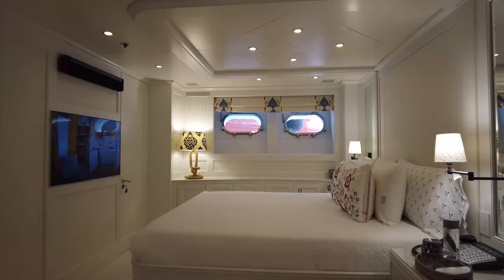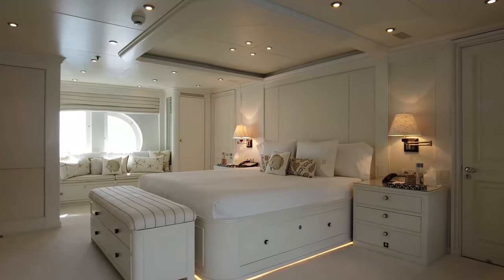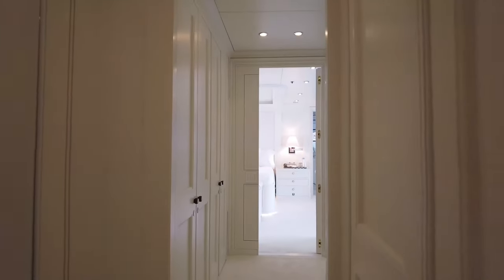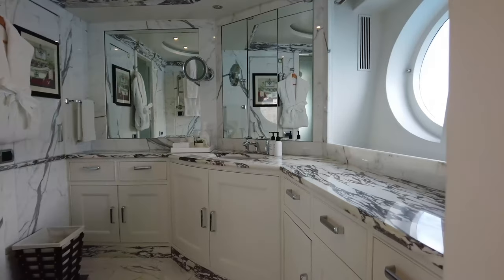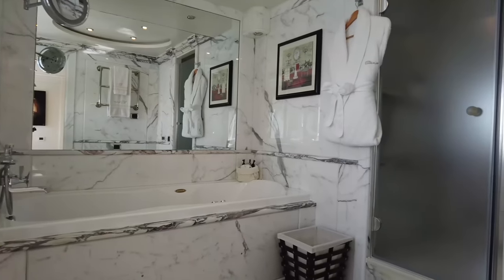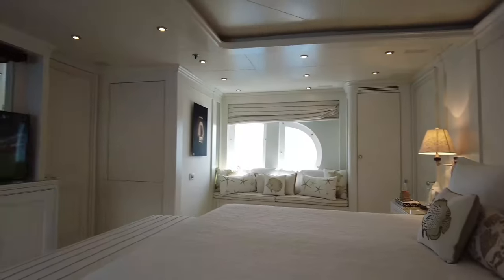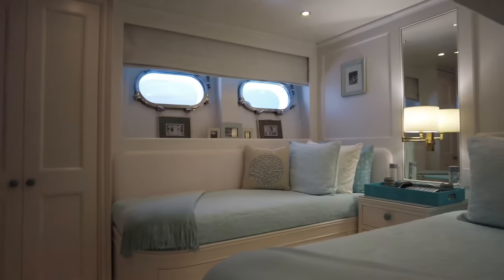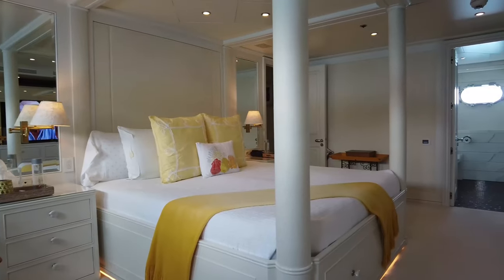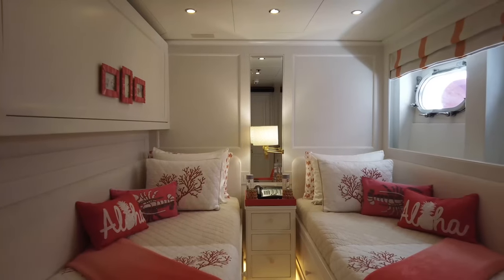Bina comes with a charter-friendly five-cabin layout for up to 12 guests. The full-beam owner's suite, located forward on the main deck, comes with a large bed, an exceptional walk-in wardrobe, and marble-clad his and hers bathrooms. On the lower deck, there are two full-beam VIP suites, plus two twin cabins with an extra pullman berth in each. Colour pops are used to inject some fun into the dazzling white cabins, helping guests feel at home.